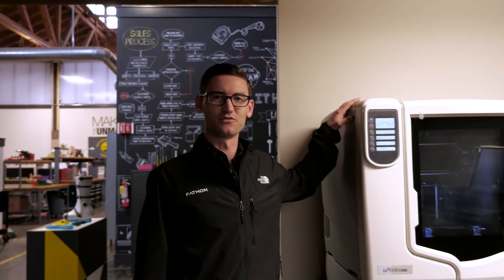At Fathom, we have extensive experience with every 3D printer we carry, and the expertise to recommend additive manufacturing techniques based on your specific needs. Find the best printer for your team — start a conversation with Fathom today.